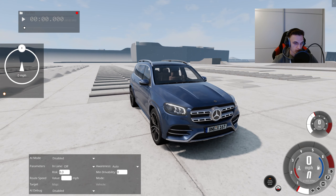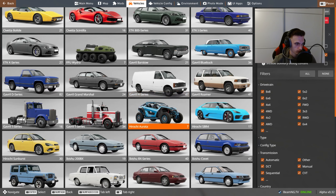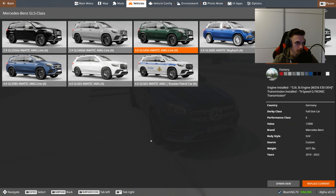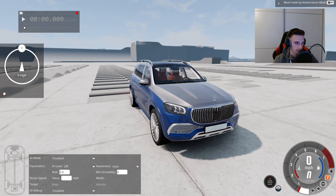Great job, Kenemation — or Kene, I don't know how to call you in a friendly way. Here is the GLS class and we have all of these configurations: the Russian police, then we have GLS-63, GLS-580 which is what we have spawned currently, and then we have a Maybach. Let me check the Maybach because that's probably the most interesting configuration for everybody.